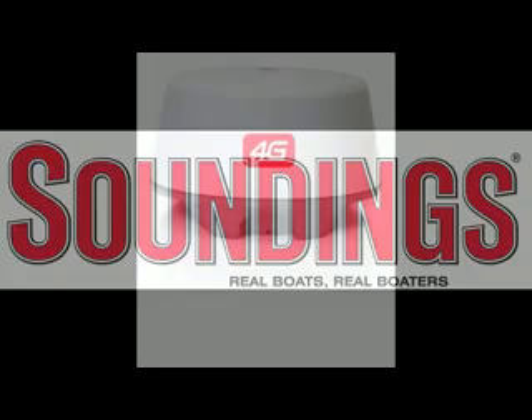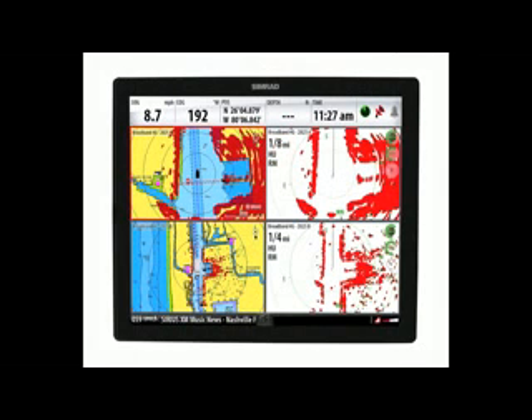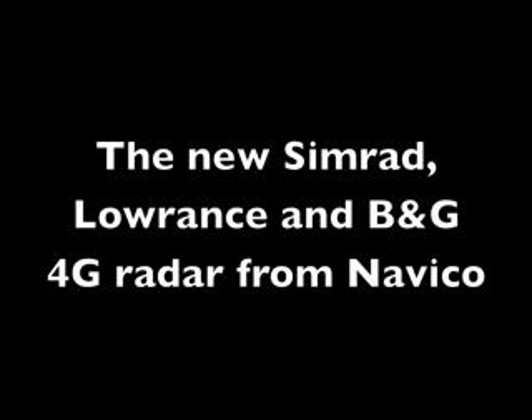Hi again, it's Chris Landry from Soundings. At the Fort Lauderdale International Boat Show, Navico debuted its new broadband 4G radar, which delivers 50% greater range and target detection than broadband 3G radar. Here's Navico's Andrew Golden to tell you more.